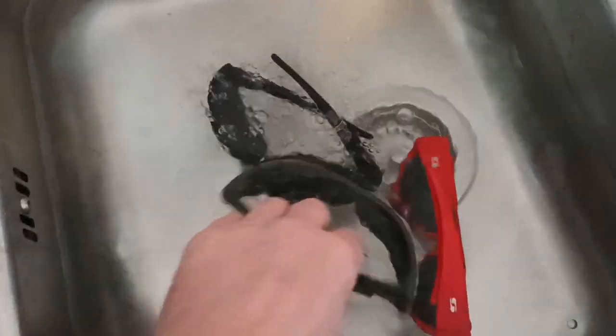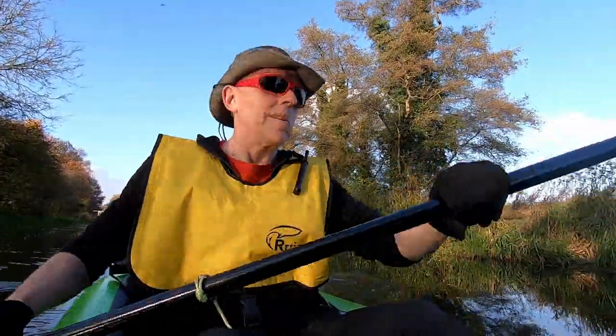That's right, they float and that's why I use these red ones when I go kayaking, because I have actually had this happen where I've accidentally knocked them into a river and thankfully I was able to retrieve them and because they're red they stand out in the water.